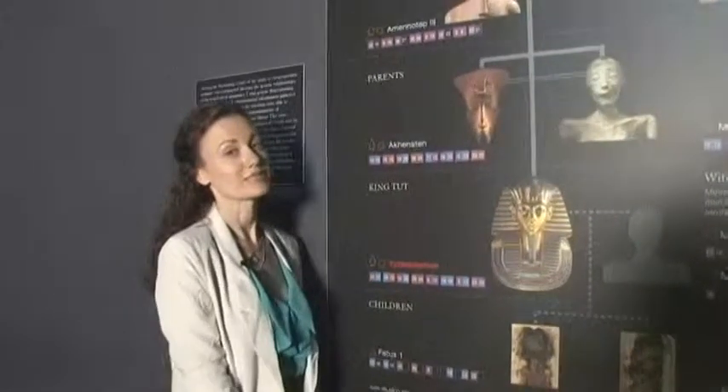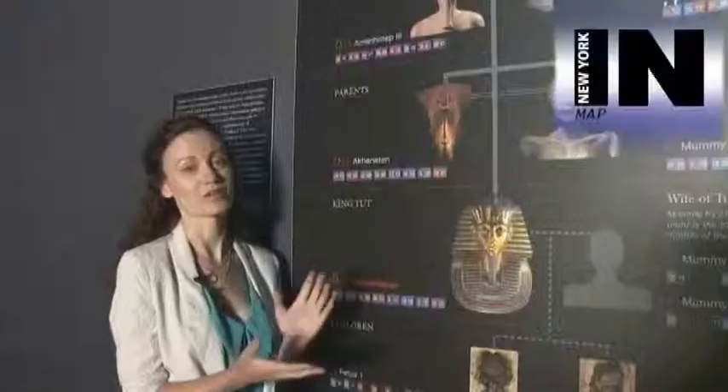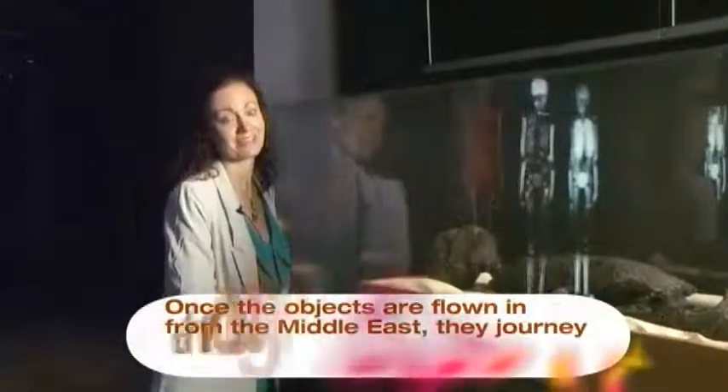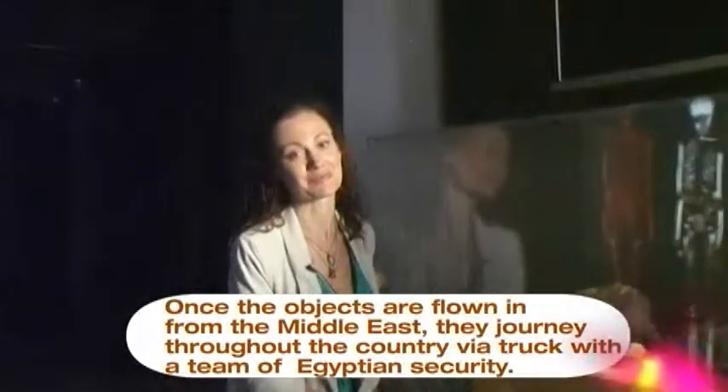Egyptian royalty believed themselves to be deities, so deities can only marry other deities. Therefore Tutankhamen was believed to have married his either sister or half-sister, and his parents were siblings as well. The last exhibit is here with the exact replica of the mummified remains of King Tut himself. New York City is also the last stop for this exhibition before making its way back home to Egypt.